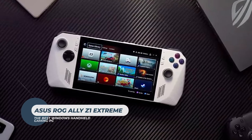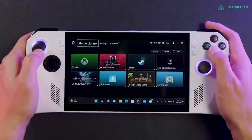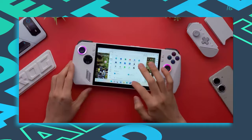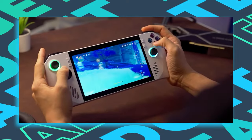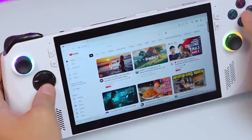ROG Ally Z1 Extreme. It's far from perfect, but the ROG Ally is an exceptional handheld gaming PC that delivers better performance than the Steam Deck. It also boasts full PC compatibility thanks to the fact it's a Windows device, but that's ultimately both a blessing and a curse when it comes to the overall experience.